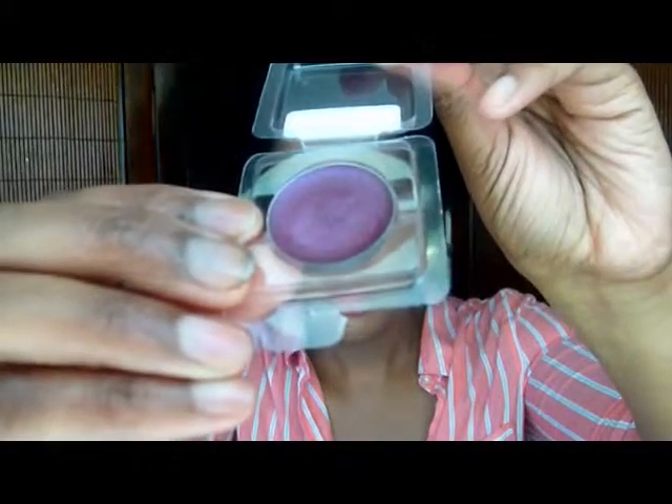I'll swatch it and show it to you. It stays in the container. It's number 71 — this is what it looks like. There's a little bit of glitter or shimmer in there.